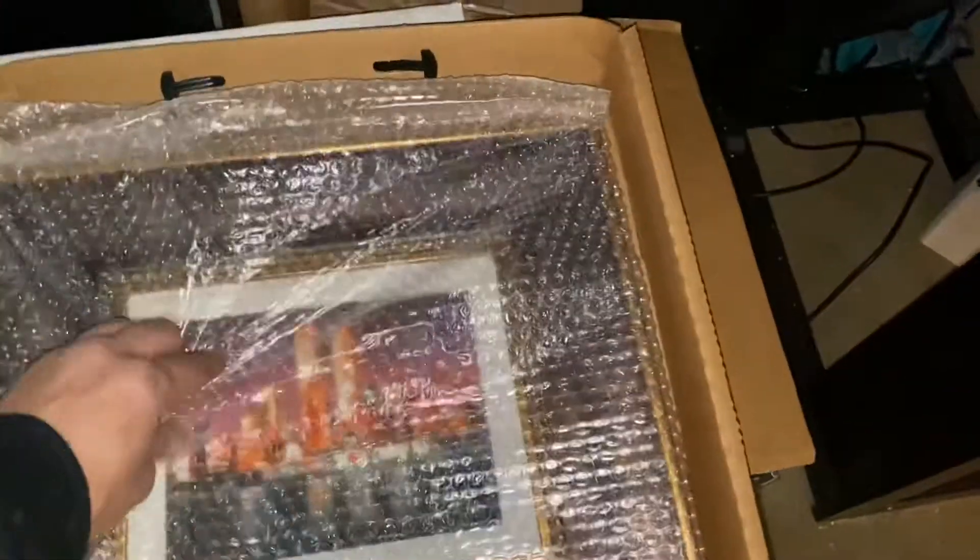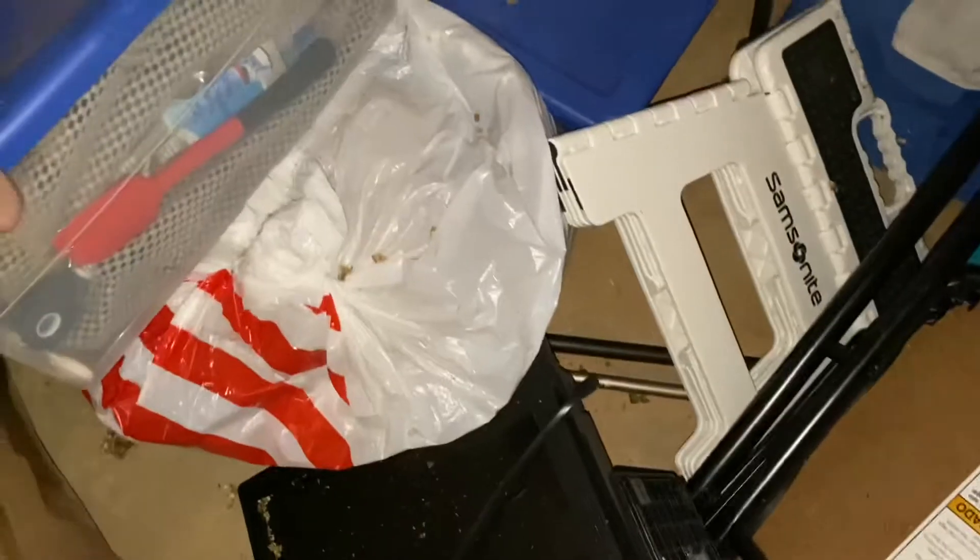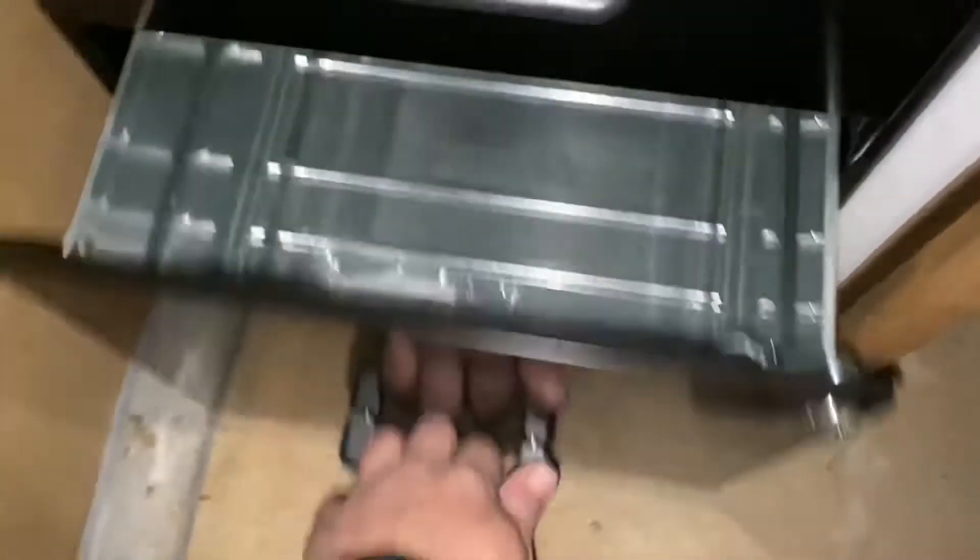Let's see what else we have here. Some kind of brand new framed print — we'll take a closer look at that in the light. Dishes — this is heavy. All right, pots and pans. We got a monitor, some more glass, chairs, some kitchen stuff, plates. This looks like some original artwork.